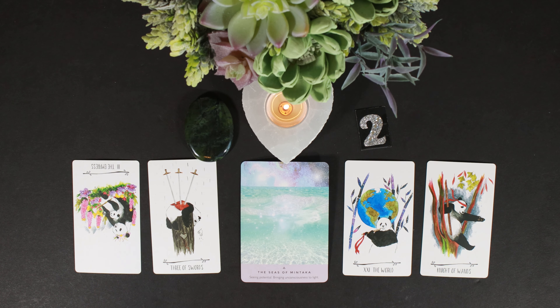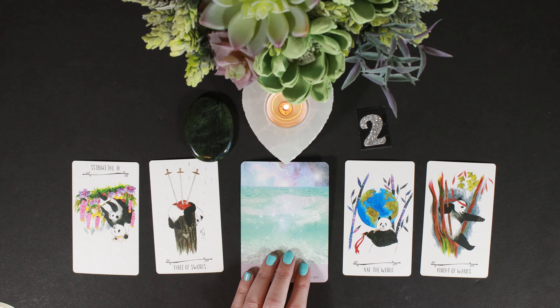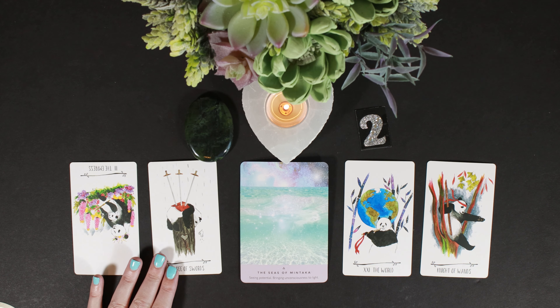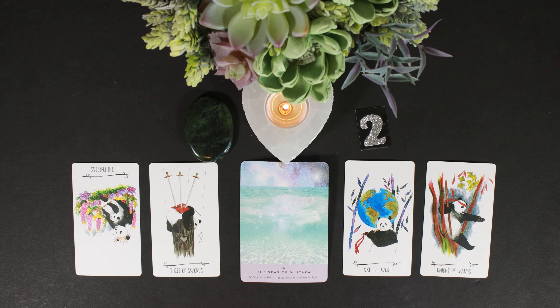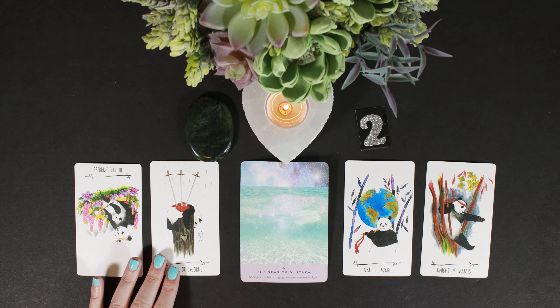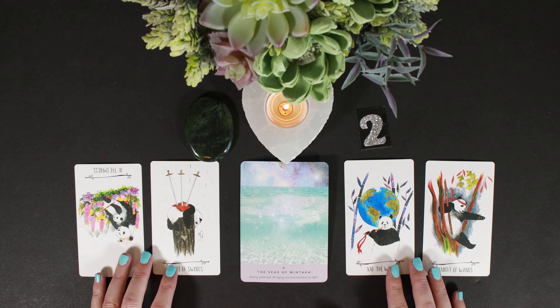We had a similar vibe in the first reading with the Empress reversed and Three of Swords — I'm wondering if you've been doubting yourself. Even though you have this great vision, sometimes it doesn't come out the way you think it will, or it takes longer. I think it takes longer than you expect. Trust yourself. You're a very giving person — obviously makes you very attractive — but you need to retreat into yourself a little and give yourself that love. See the potential in yourself.